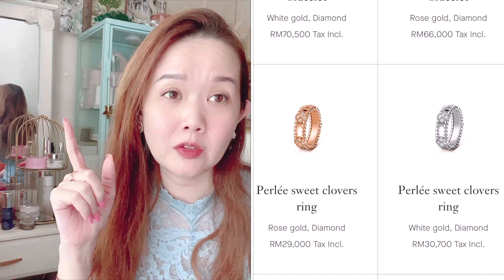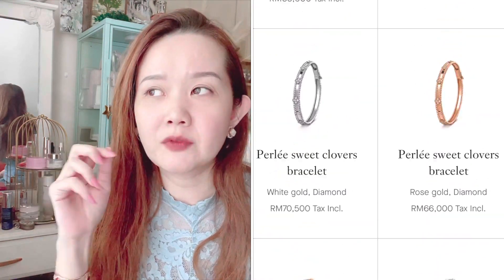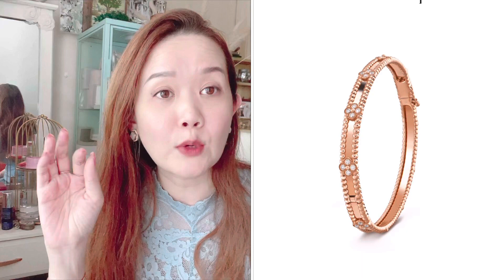I'd love to hear your comments and thoughts on what you're eyeing at VCA, or if you want to share any intel or opinions. Before I go, the last thing is the sweet clover lace — that is really, really bling and super pretty. Everything at VCA, even Cartier, looks better in person so you really should try it out if you have a store nearby.